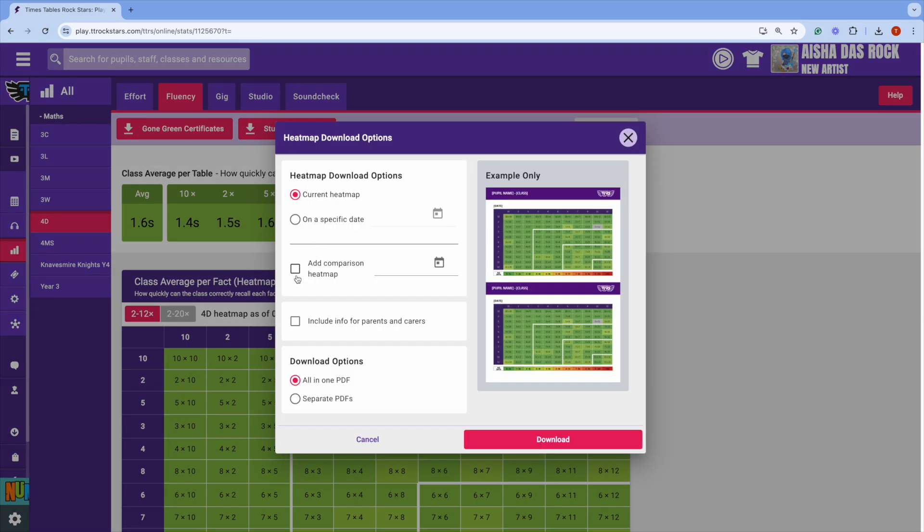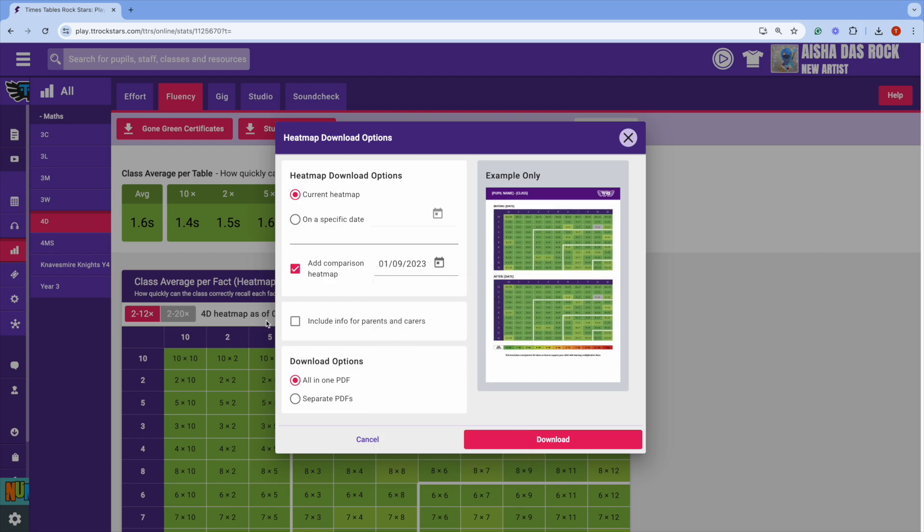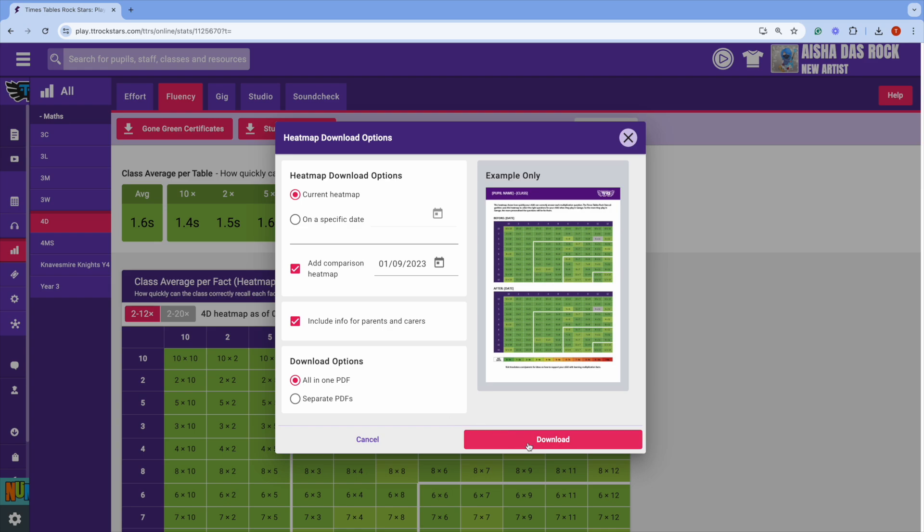Check the Comparison heat maps box, input a date, and voila! Two heat maps, side by side. You can send that home or share it during a parents' evening.